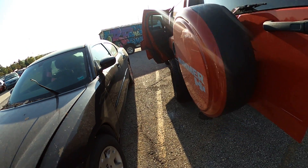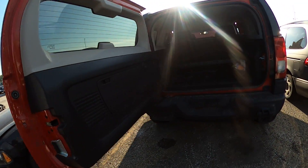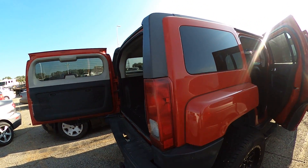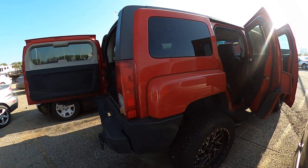Tires look good. There's the back — small crack in the light there.